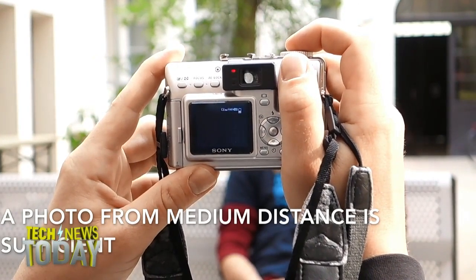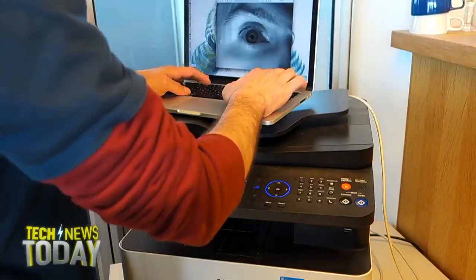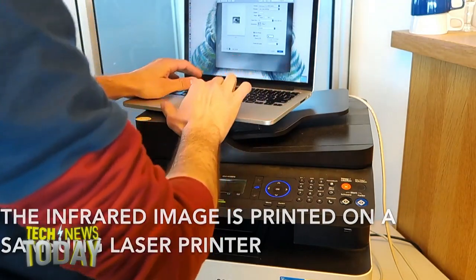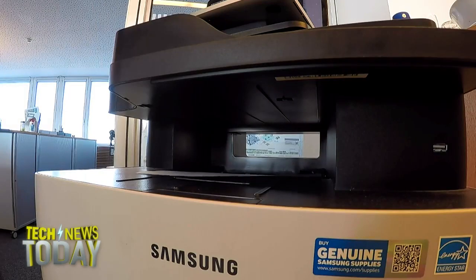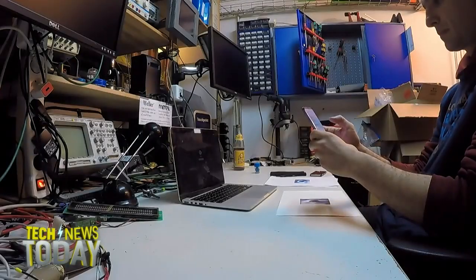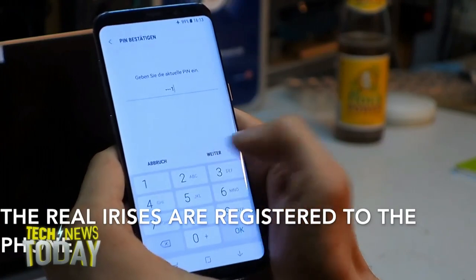Samsung has said that iris protection is nearly on par with the strength of fingerprint security, but that even fingerprints are capable of being bypassed. No security measure is completely foolproof — this is just another example of how, no matter how secure you think these alternatives are, there are ways to get into them.